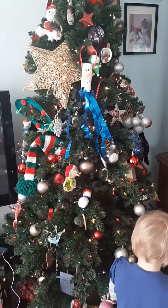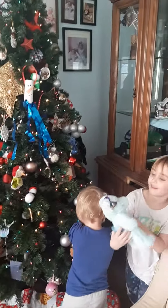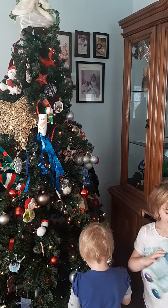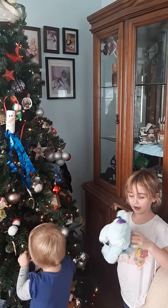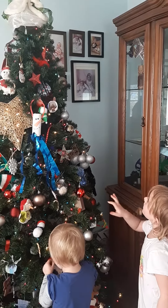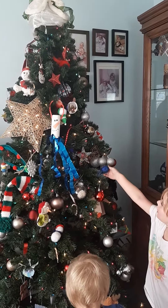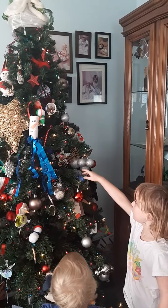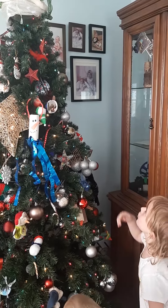Grandpa gives us this elephant — it's so fluffy, I love it. And a fox comes with a tutu. And someone broke off the clip, but it's still hanging on the tree.